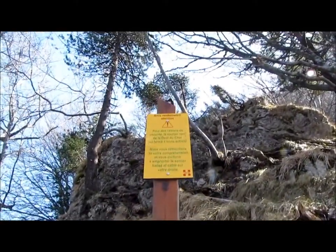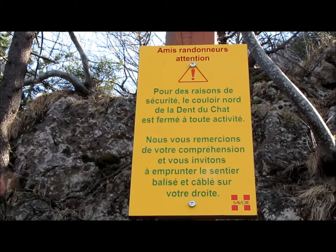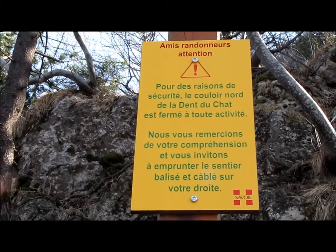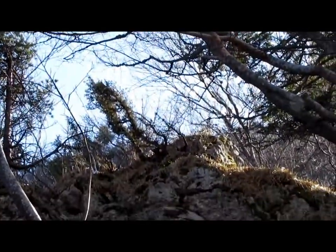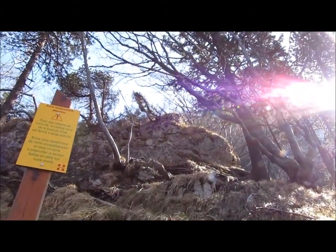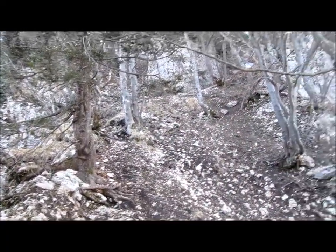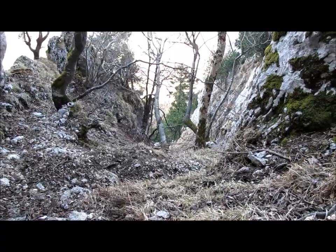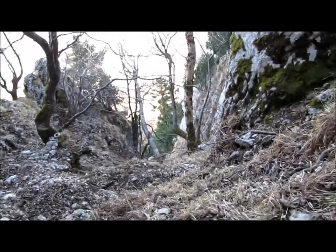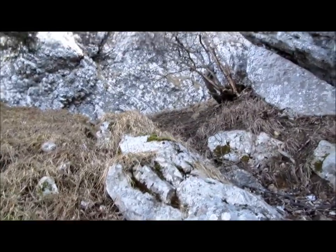Arrivé au pied du couloir nord. Je vous laisse lire les indications — c'est totalement déconseillé. Si toutefois vous le faites, si vous êtes un peu casse-cou, il vaut mieux avoir des cordes, des baudriers, et être bien équipé. Un casque aussi, parce que ça descend les cailloux. Il est froid et raide ce couloir — il y a même encore un peu de neige par endroits. J'en ai bavé parce qu'il y a quelques passages difficiles et glissants. J'ai eu la trouille et je crois que c'est la dernière fois que je vais le faire tout seul dans ces conditions. Il n'y a plus que le haut à passer, c'est plus facile.